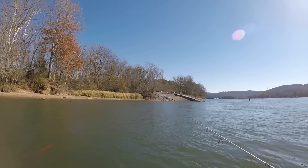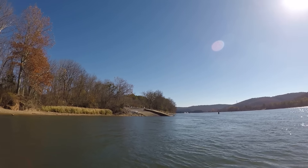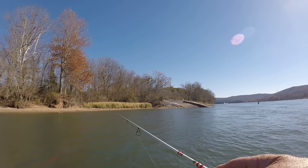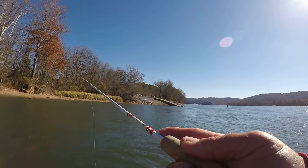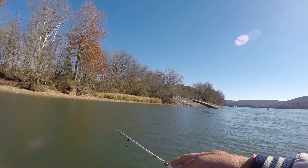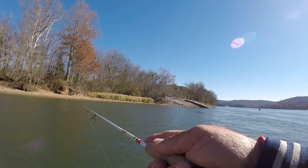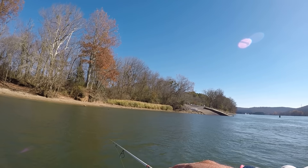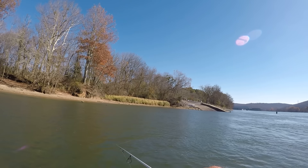This kind of fishing right here is so simple and straight to the point that anybody can catch them like this. Once you locate the fish and find them, it's nothing but just a lot of fun, folks. There's a lot of bass in here — a lot of bass right here.